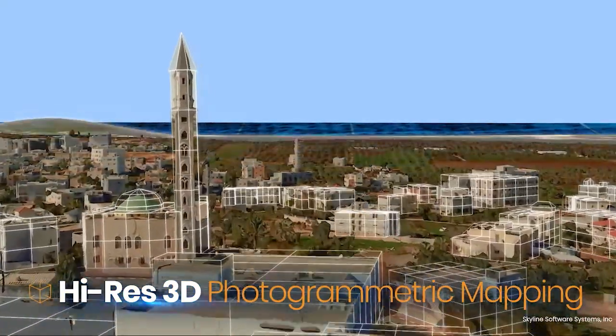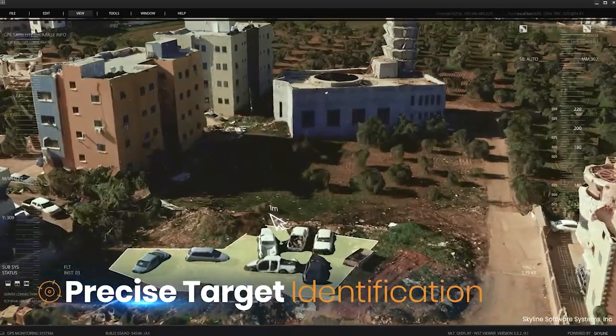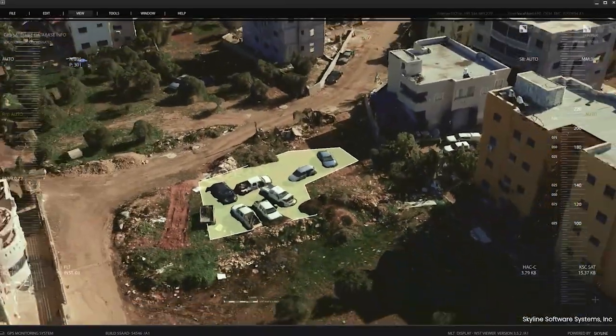The gathered data is then transformed into highly accurate, high-resolution 3D photogrammetric mapping, day or night, while also automatically tracking changes in the terrain.